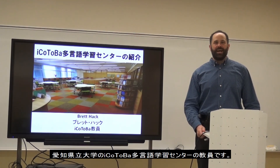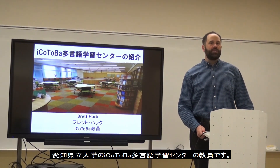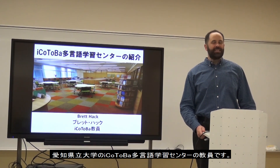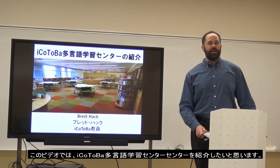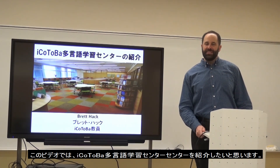Hi, I'm Brett. I'm the lead teacher at the Aikotoba Multilingual Learning Center here at Aichi Prefectural University, and I'm going to introduce our center to you in this video.